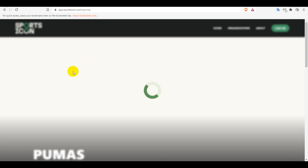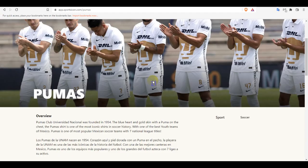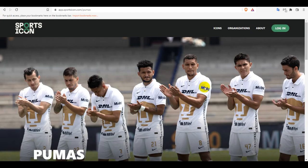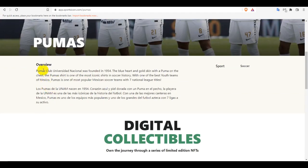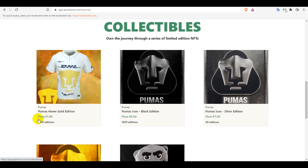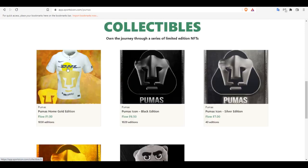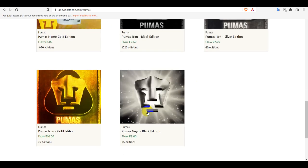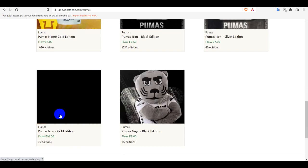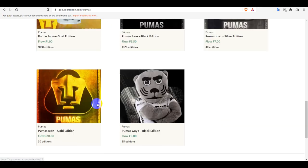You can view some of the drops and see what the esport icons are. This is the esport Pumas — let's see some details and an overview of the Pumas Club. They also have soccer. These are the digital collector items — you can see the Red Flow and some jerseys, Pumas 10, and the Pumas Goya Black Edition and Pumas Icon Gold Edition.